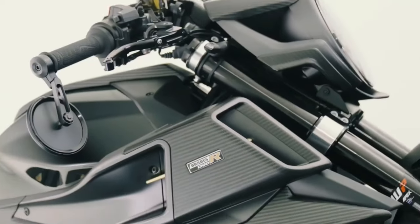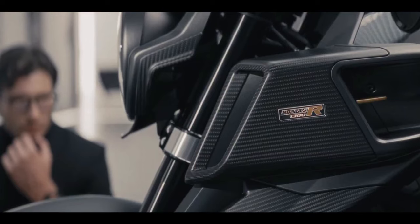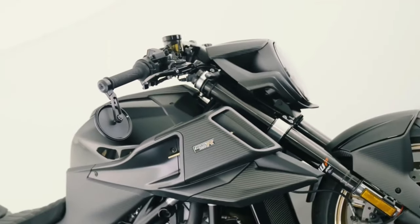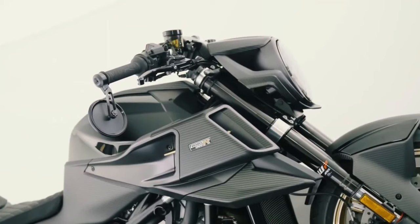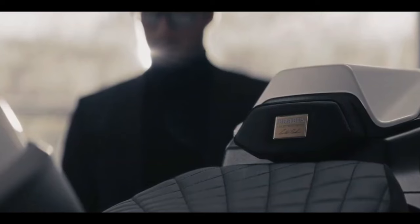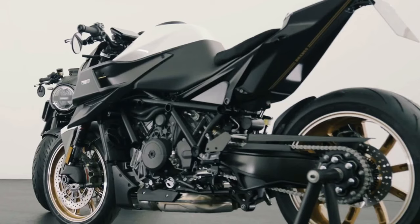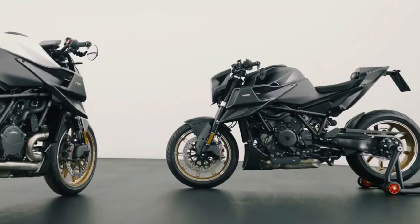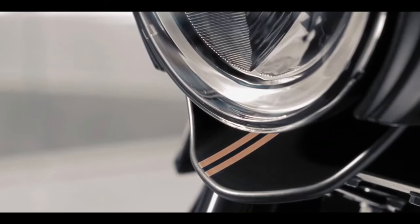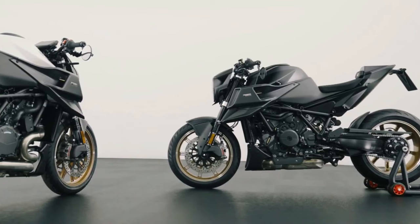When German supercar tuner Brabus partnered with KTM to release its first-ever motorcycle model, the 1300R, last February, we predicted it would be a sales success. Because the 1300R was heavily based on the already bonkers KTM 1290 Super Duke R Evo, the Germans saw no need to mess with the mechanicals, opting instead to give the luxury hyper naked its own brand-specific visual identity.